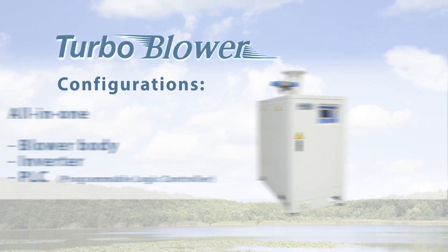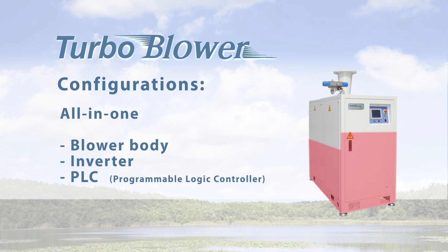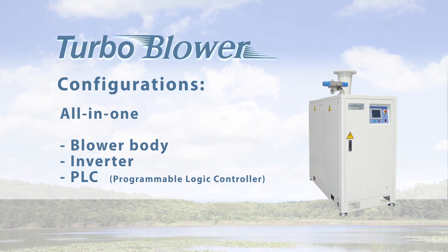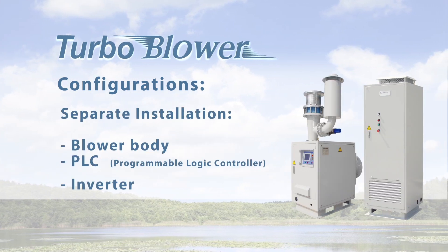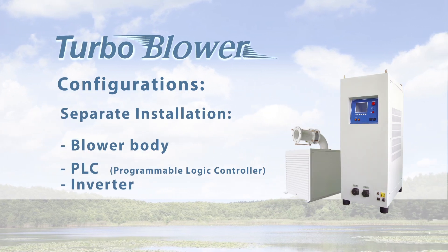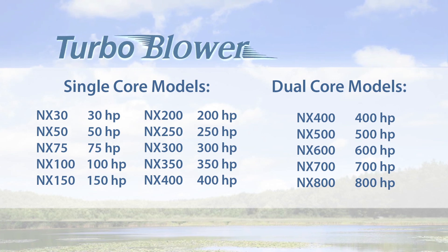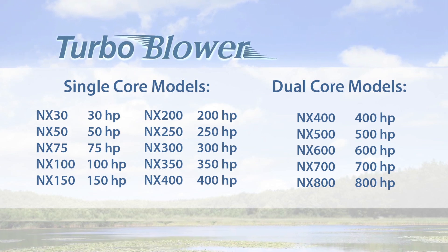In the standard configuration, the turbo blower unit contains the blower body, the inverter, and the control panel. Other configuration options are available, including a separate inverter and control unit and several different engine sizes, making the APG Neuros high-speed turbo blower easy to install and imposing a greatly reduced system footprint.